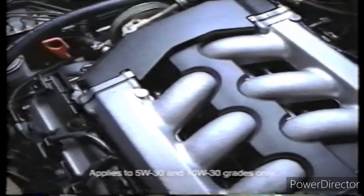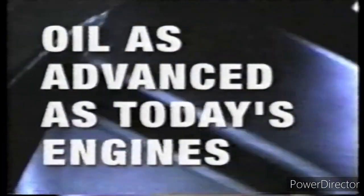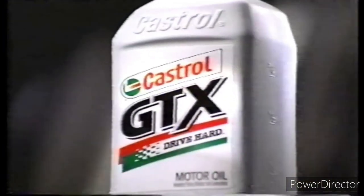Today's engine works harder. It needs Castrol GTX — engineered for the best protection against viscosity and thermal breakdown of any leading oil. Castrol GTX. Put it in.